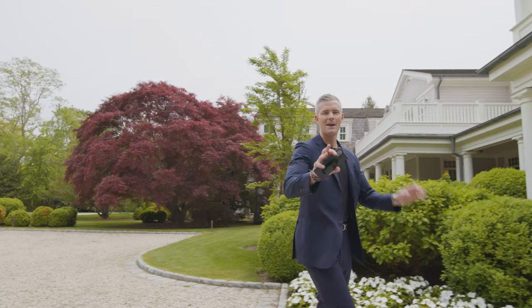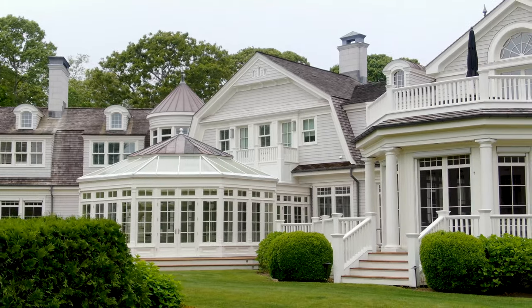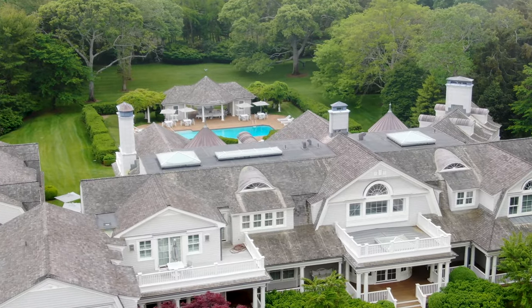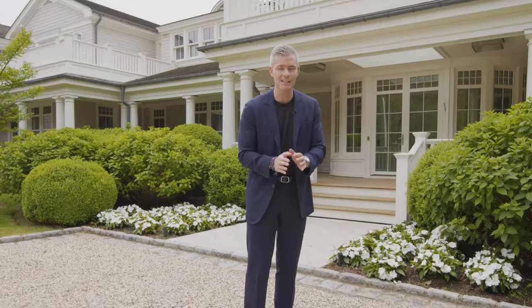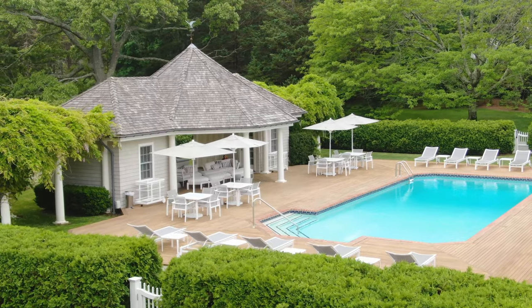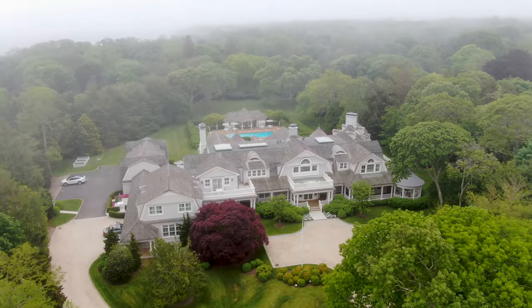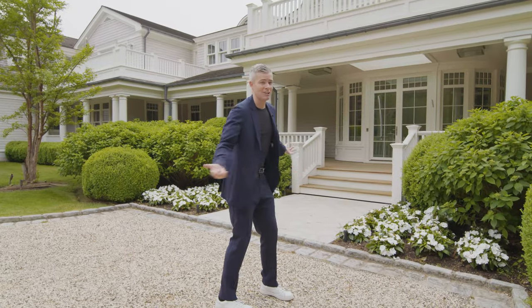Welcome to 111 Meeting House Road. It's just over 22,000 square feet in the main house across three luxurious levels. There's nine formal bedrooms and 19 bathrooms, a covered three-car garage, a carriage house, a pool house, four acres of land, and some of the most amazing landscaping I've ever seen. Let's get to it.